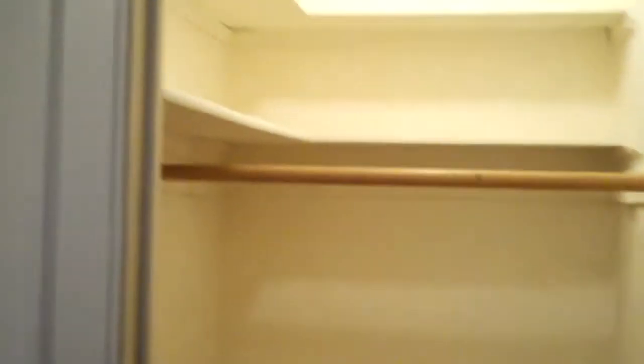The bedroom closet is huge. It's a walk-in closet with two upper shelves, two closet rods, and plenty of additional storage space.